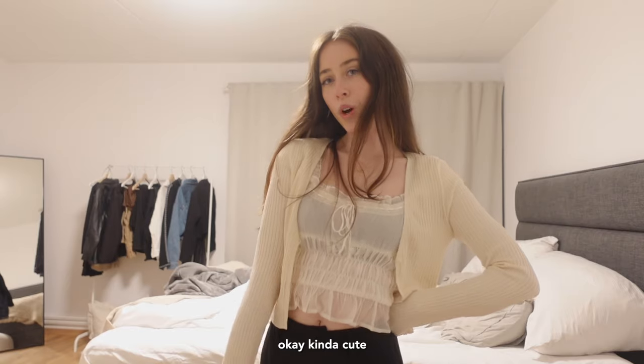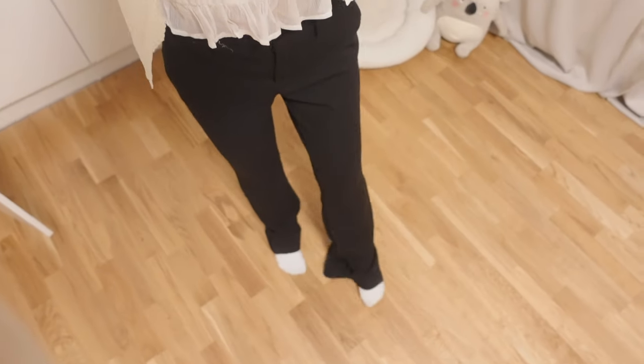I'm just going to wear a t-shirt today. It's freezing. Kind of cute. And these are the suit pants.